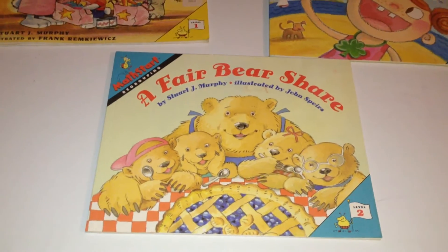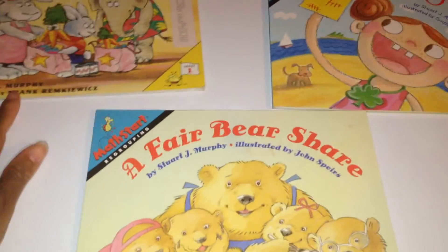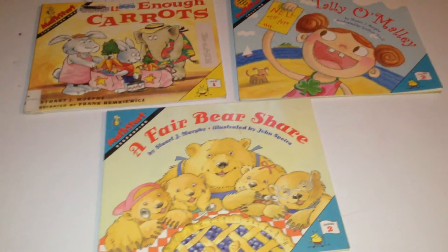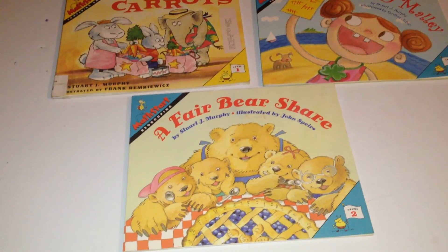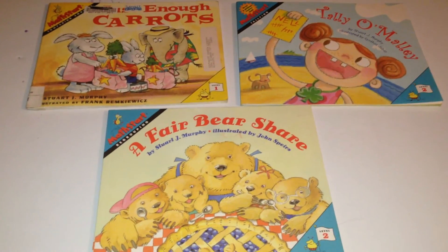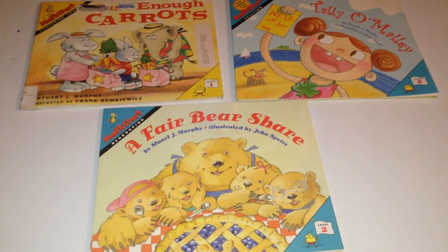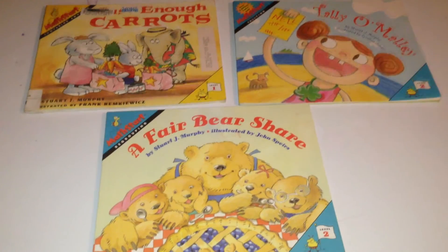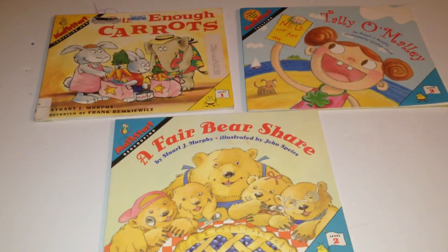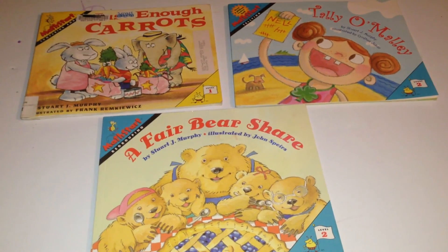They teach math basics in a very fun way. Math Starts — you can pick them up at Lakeshore, off Amazon, or probably just about any bookstore out there. A great resource to have in your personal library. Thanks for watching, stay tuned for more.